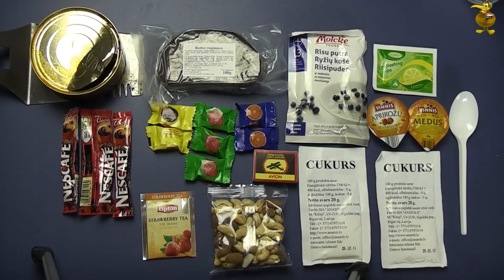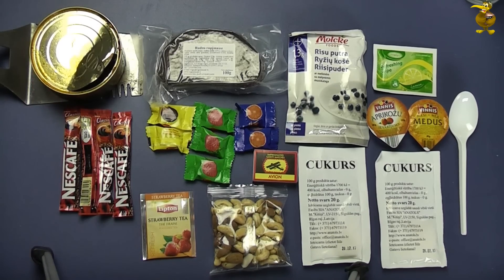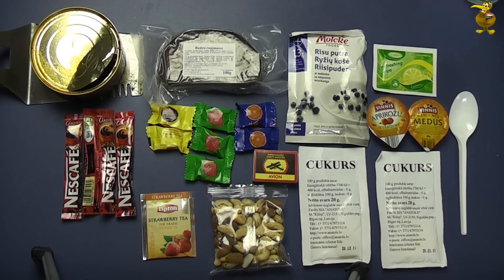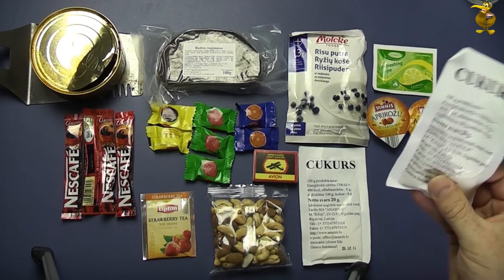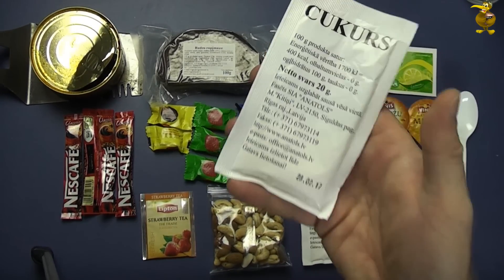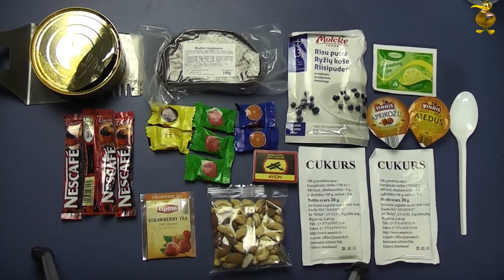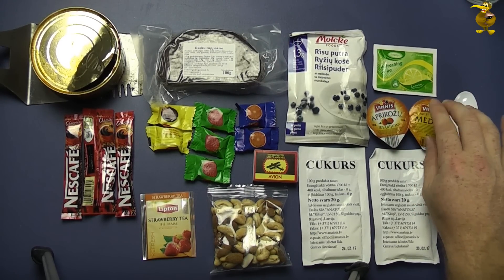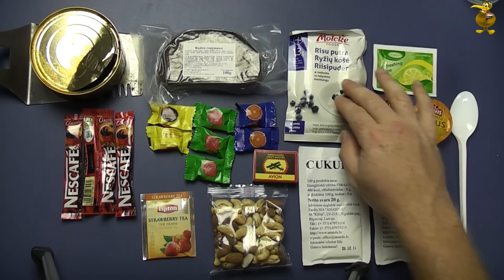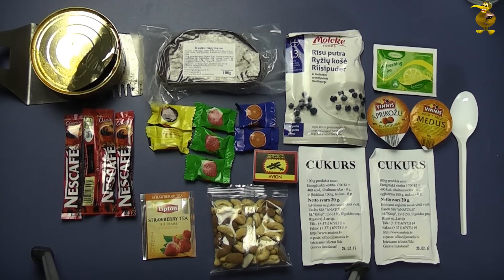The first thing I notice is there's an extreme amount of coffee - four coffees for one meal is pretty interesting, plus a tea. I don't know whether because you have different rations throughout the day you perhaps get a whole bunch of coffees in one and none or just one in others. The amount of sugar is puzzling too - I'm going to open these and find out whether they're actually a sugar drink flavour mix or if they're actually just sugar.